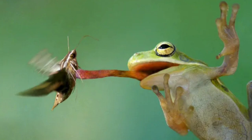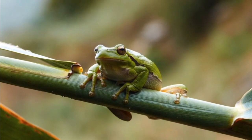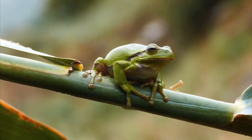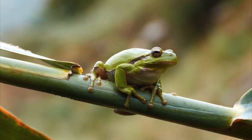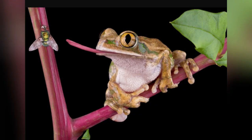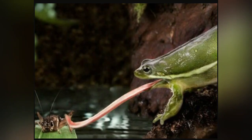Frogs. Frogs are famous for their fast tongues, and for good reason. More than 4,000 frog species can grab objects with their tongues faster than the human eye can blink. Frog mouths have a unique anatomy — unlike humans, frog tongues are connected at the front of the lower jaw rather than at the back of the throat. In addition to its speed, the frog tongue is strong: the tongue of the horned frog can pull objects that are about 1.4 times the frog's body weight.